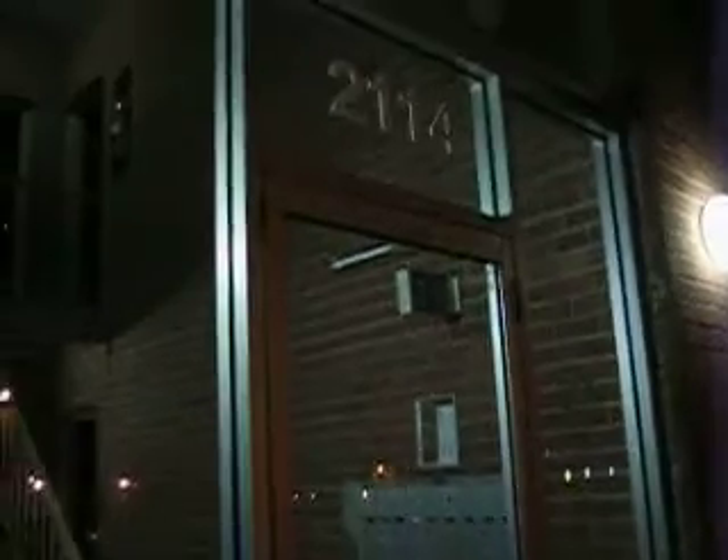Okay, here's the new apartment. Here's the complex. Here are the doors for mine.